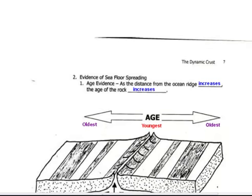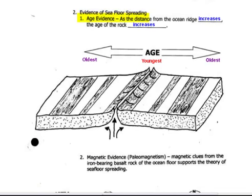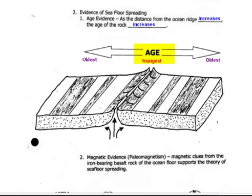Wegener came up with the jigsaw puzzle fit and all of his evidence, but he failed to explain what caused the continents to move. Because of that, his theory was not accepted. It wasn't until the 1940s that we used sonar, got a mapping of the ocean floor, and started to sample the ocean floor, that we started to get more evidence to help prove what he said. The first piece of evidence is seafloor spreading. The youngest rock is at the mid-ocean ridge, where magma is rising up and cooling and turning into rock, and as we move away from it, it gets older and older. So the age of the ocean floor gets older on either side as we move out from the mid-ocean ridge.